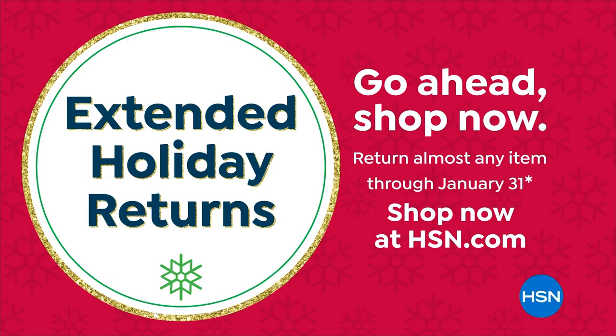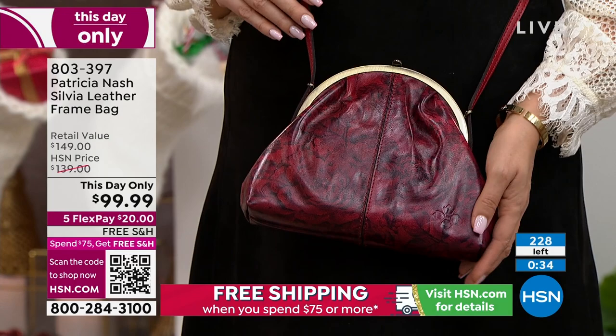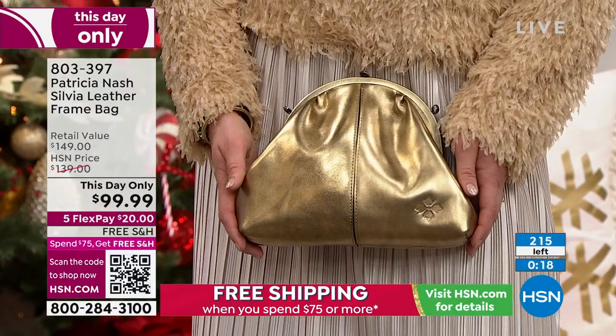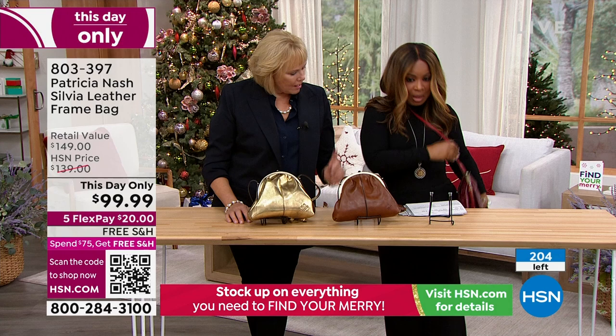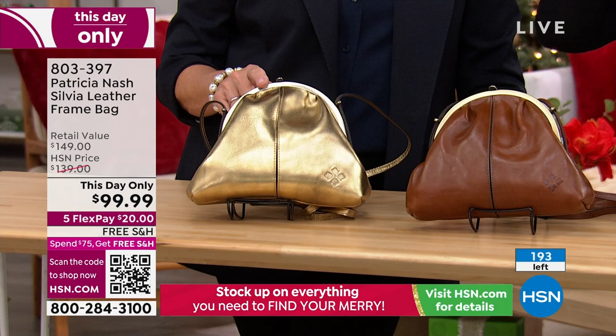You only have about 50 minutes to shop this day-only price — the only day you can buy at this price. Fewer than 100 remain between all colors: Etched Rose has about 25, Antique has about 25, and Antique Gold has about 50. Only 190 left between the three colors.